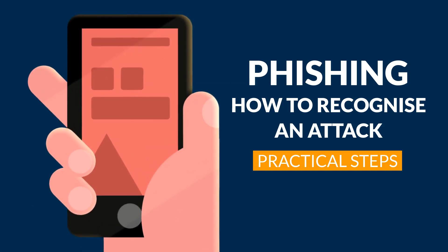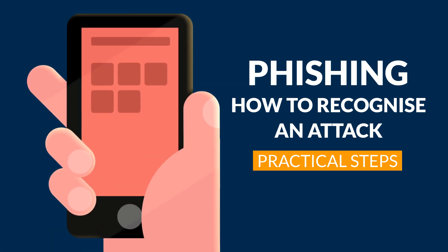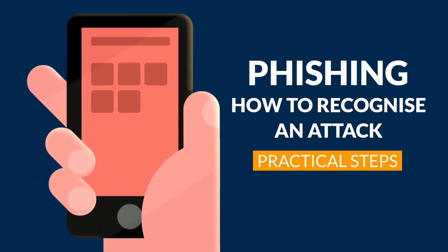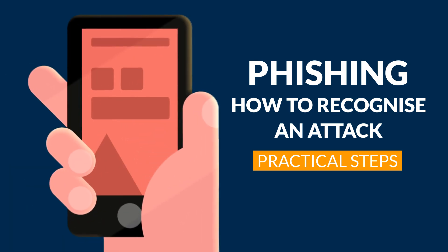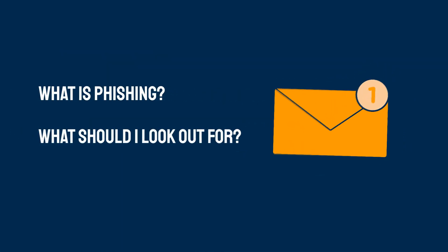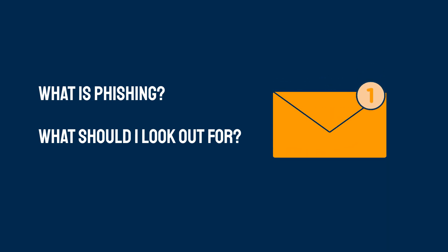We're hearing a lot about phishing and phishing attacks currently and being advised to be vigilant. But what is phishing, and if you receive a phishing email, how will you know if it is one? What clues should you be looking out for? This video will outline what phishing is and what to look out for, so that you can identify whether an email is genuine or not.